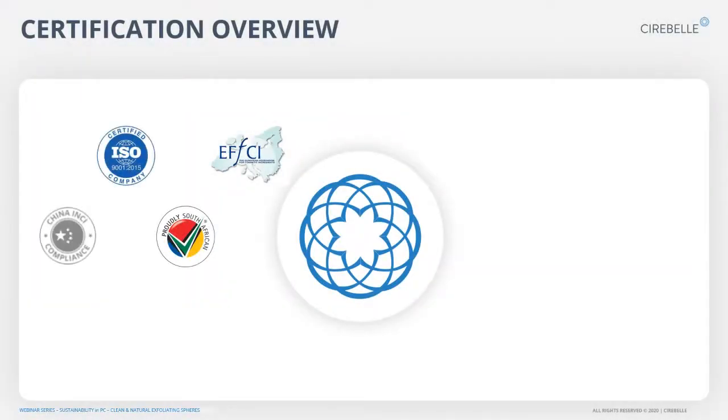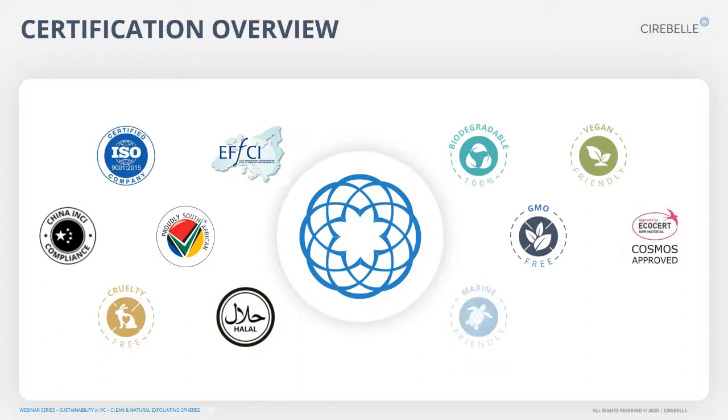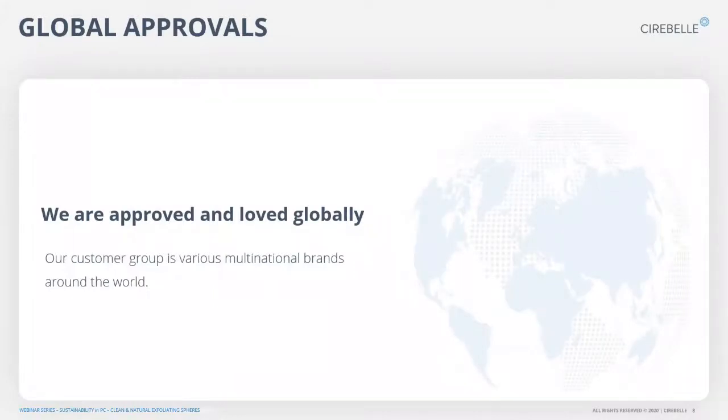A quick overview of our certifications: Cerebell is very proud of the regulatory compliance we meet. We are the first company to receive EFCI GMP for cosmetics in Africa — one of only 73 companies globally. We are also certified ISO, China compliant, Halal, and GMO-free. Most of our ingredients are biodegradable, vegan, and preservative-free, and some are also Cosmos approved. Cerebell currently supplies 10 of the top 10 global manufacturers, and we have distribution channels in many areas.